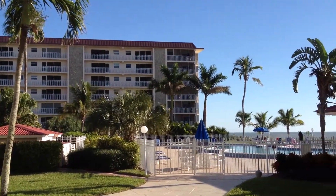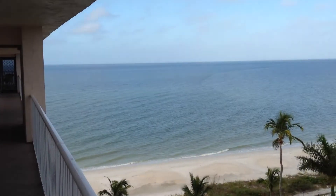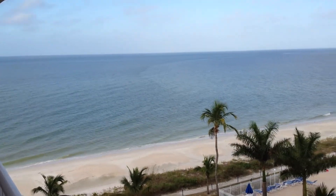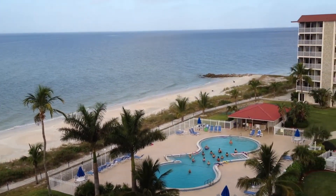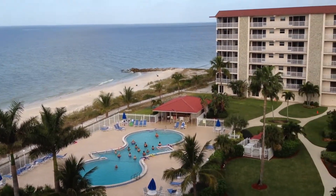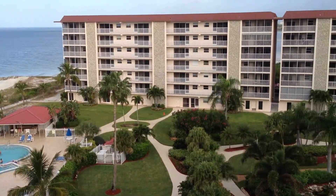Let's head up to the balcony now, just in front of Gordon and Nancy's apartment. There's a wonderful view of the gulf and the swimming pool. We'll take a look around at the grounds and the rest of the condominium complex.